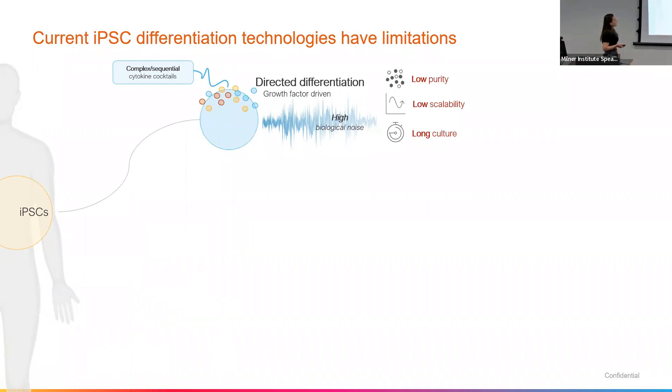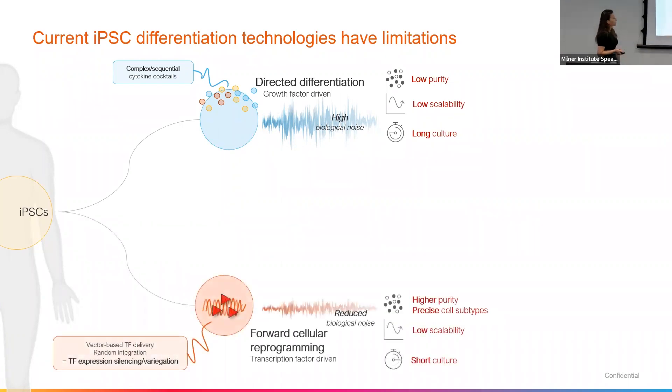What is coming up more and more recently is trying to speed this process up by taking the code — so transcription factors associated with that final cell type — plugging that code into the iPSC through transduction or transfection approaches, and turbocharging that differentiation process. This speeds everything up because you're giving the iPSCs the transcription factors associated with that final cell type. It helps to increase purity, but the issue is you get silencing, and that silencing affects your ability to scale up because you're still going to have a mixed bag of cell types within that differentiation process.